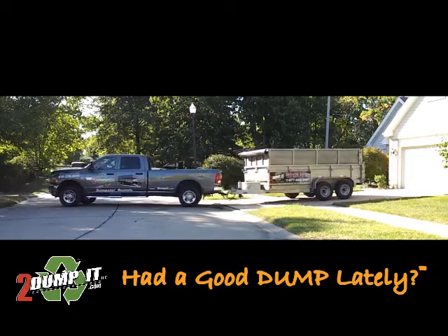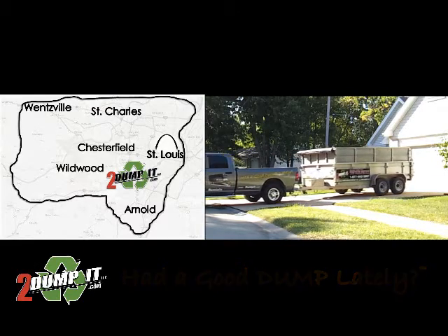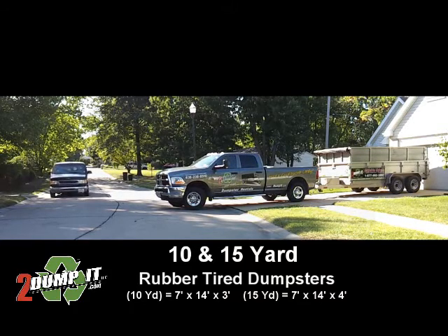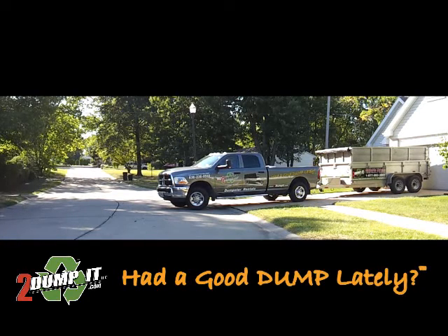2Dump It dumpster rentals and junk removal services is a premier dumpster rental company. We service St. Louis and the surrounding cities and counties. We specialize in 10 and 15 yard rubber tire dumpsters. We are a local, family owned business that offers a unique solution to those who do not want traditional roll off dumpsters sitting in their drive.